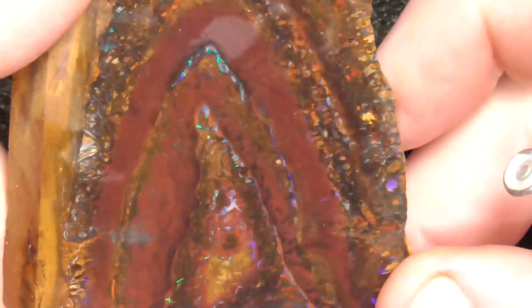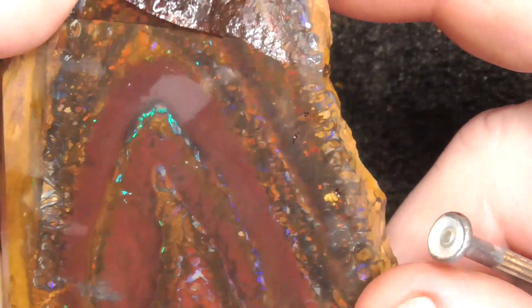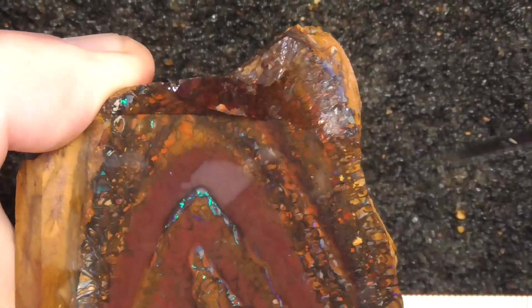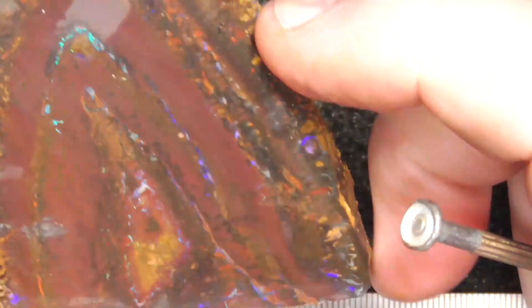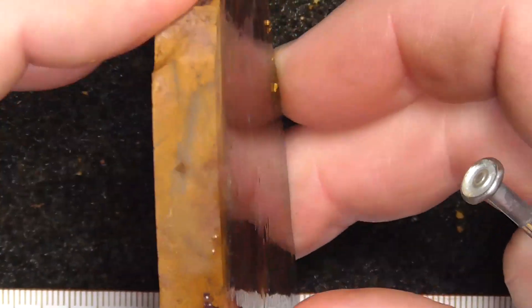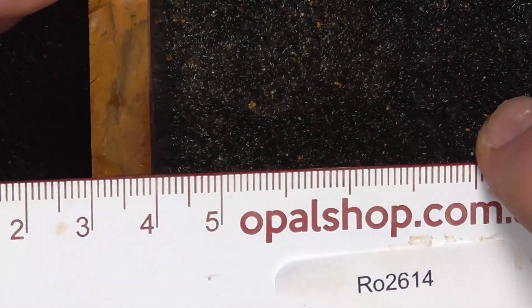Okay, zoomed in. You can see the fire right through the stone. It changes over into matrix almost over here and up the top here. The stone's really 10mm thick.